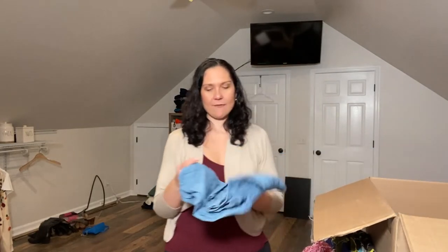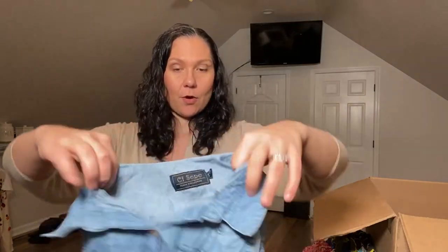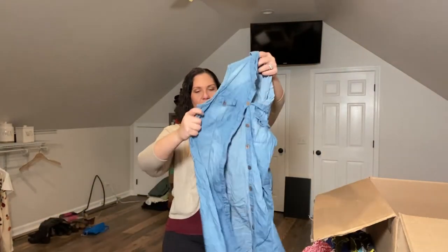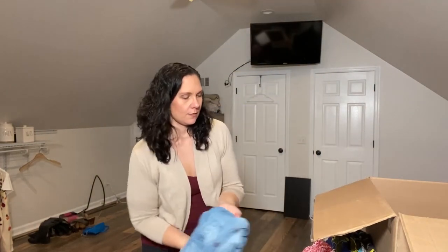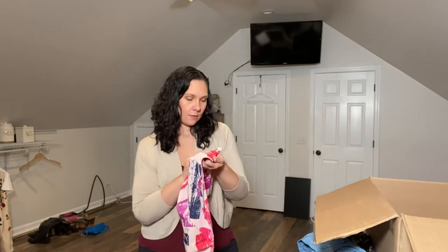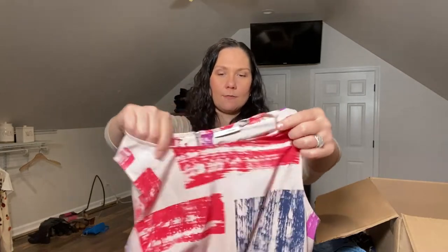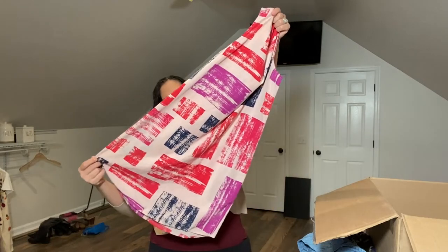I do have a couple ThredUp partner kits left. I'm not sure if they shut them down, because I haven't been able to print my labels, but I printed labels on some earlier ones so I have those. This one has a full button front and a fun pattern. Halogen — very bold print — this one's got some wear on it.